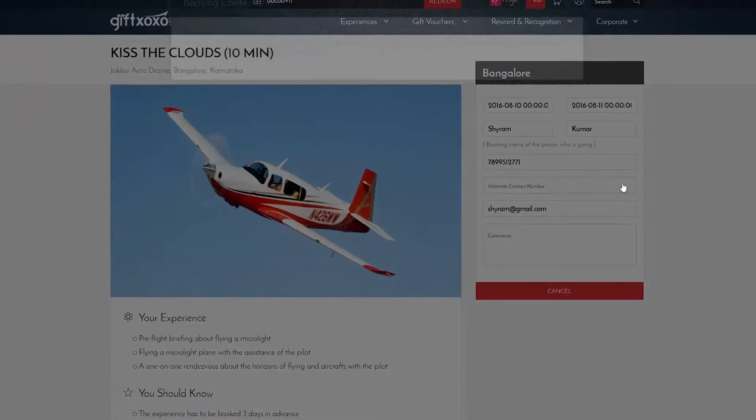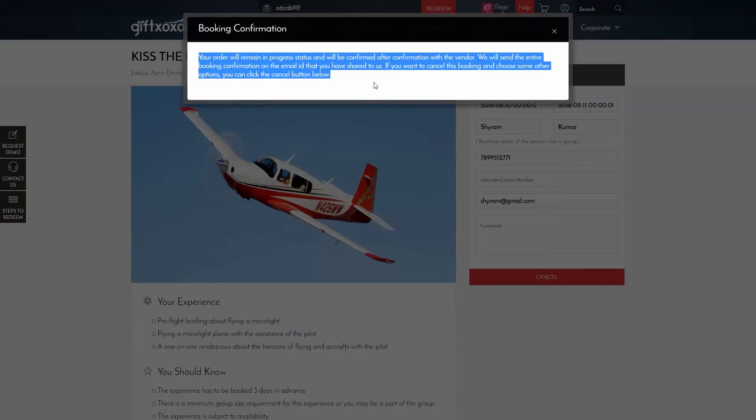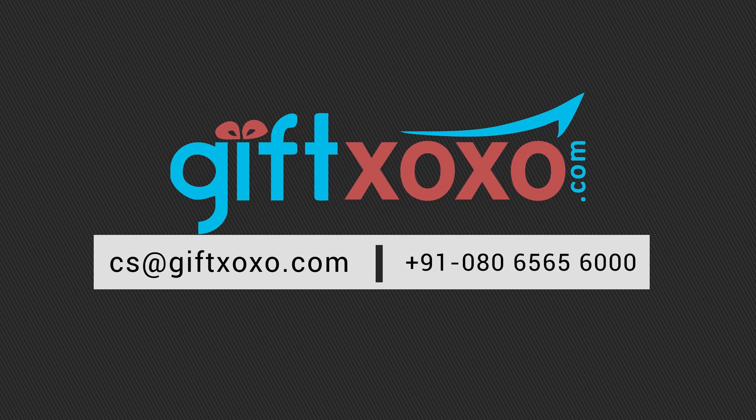Confirm the booking by entering the OTP that you'll receive on your phone. We will check with the vendor and send you a confirmation email — and that's it! You can contact us for bulk orders, gift box customization, or other queries.